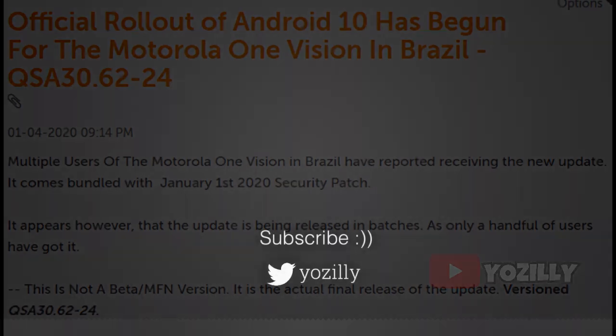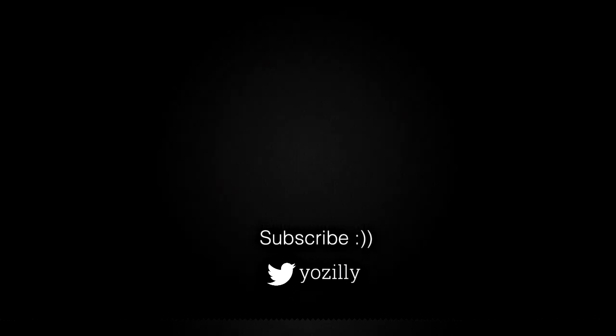Till then, you can subscribe to my channel for more further and future updates. Give this video a thumbs up, wait a little bit more, and I'll see you guys in the next one. Peace out.